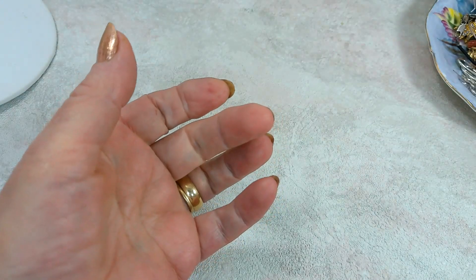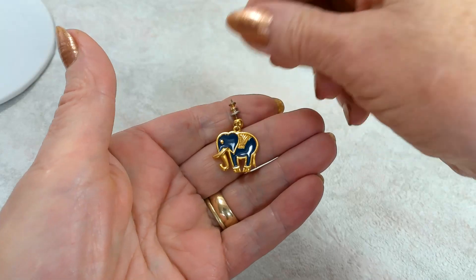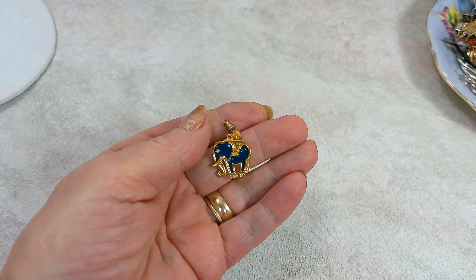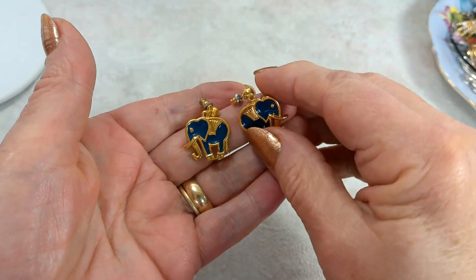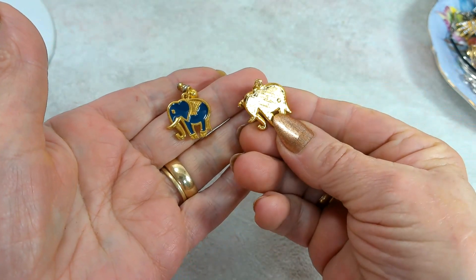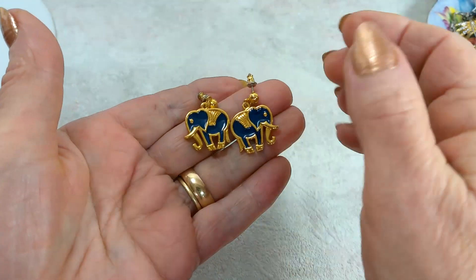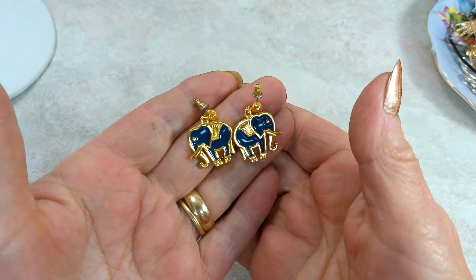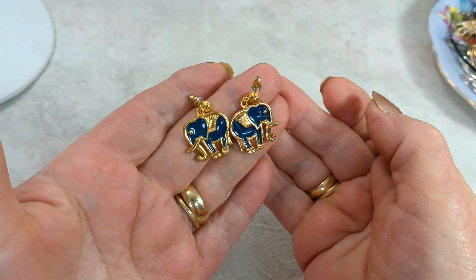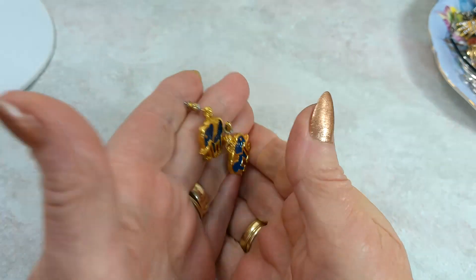I've got just a regular fashion pair — elephant earrings, navy blue color and gold, like an amulet. They're not signed, but they're so beautiful, look like new, and they're kind of heavy. We're going to do $7 on them.